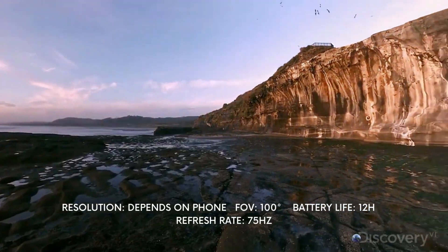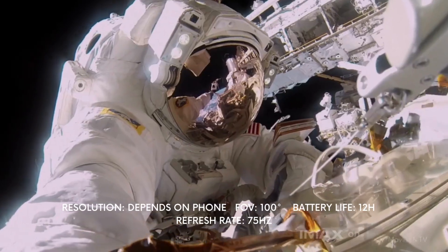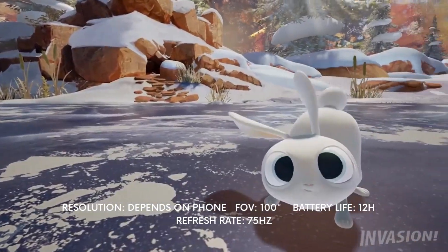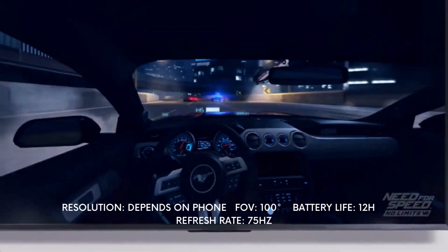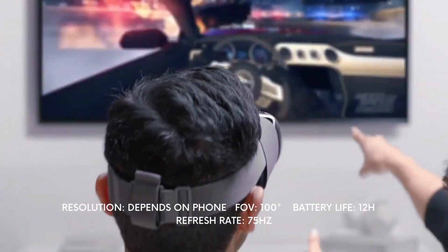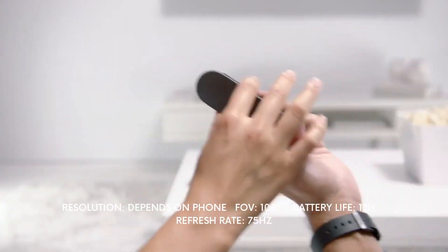The Google Daydream is heavier in the front, which causes the straps of the headset to dig into the back of the user's head. Additionally, a lag in the rendering leads to a lower quality experience, which is still only compatible with a select number of phones.